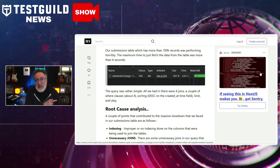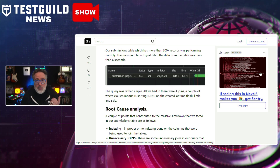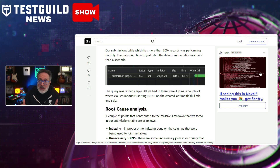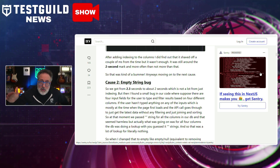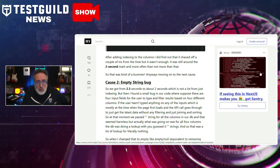He goes over how he identified several key issues contributing to the slowdown, like improper indexing, unnecessary joins, and a bug related to empty string comparisons. But the most significant improvement was realized by rewriting the ORM-generated SQL queries. It's a really great case study on how you can help your performance by optimizing SQL queries. Definitely check that out in the comments down below.